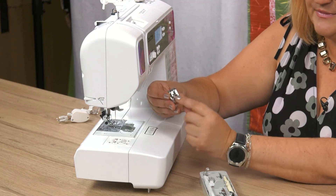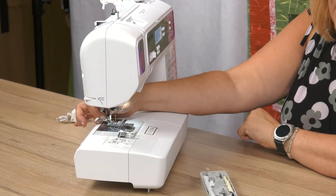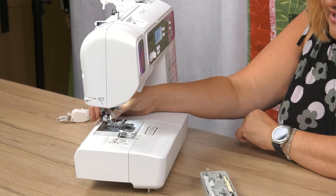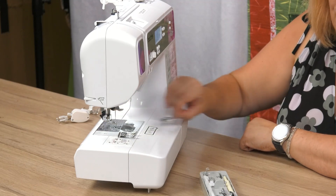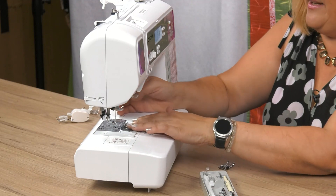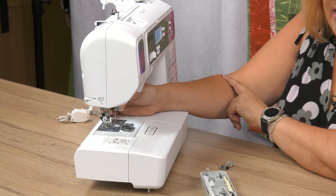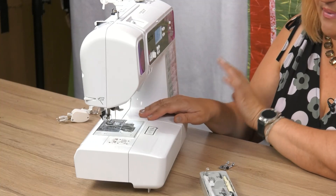All of these feet have a bar fitting on them. If you have another foot with a bar fitting, this is how you change it: press the little black button on the back and you'll see the foot drops away. Then put the other foot straight underneath — it will clip in — and you're ready to work with a completely different foot.